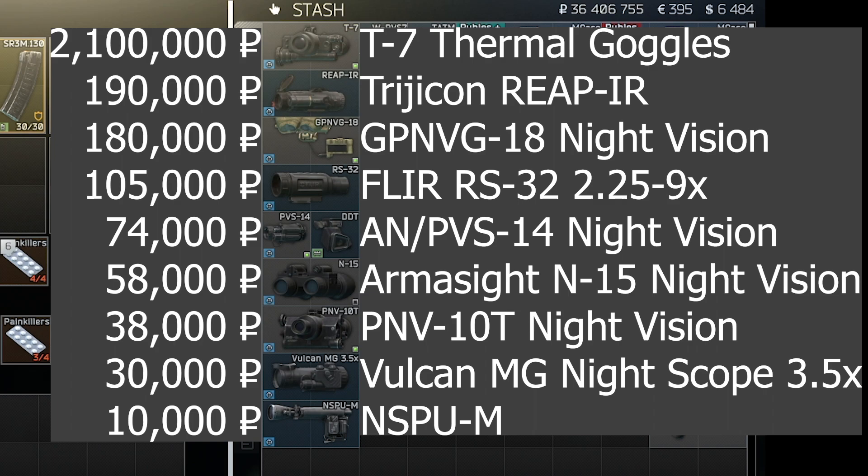Let's look at the equipment, and I'll share my view on the pros and cons of each item. I've ordered the equipment from least expensive to most expensive. Note that all prices are as of February 9th, 2020, which is about midway into the patch 12 cycle. For this video, I'll be using Nighttime Factory for the equipment comparison so that the lighting levels are consistent.